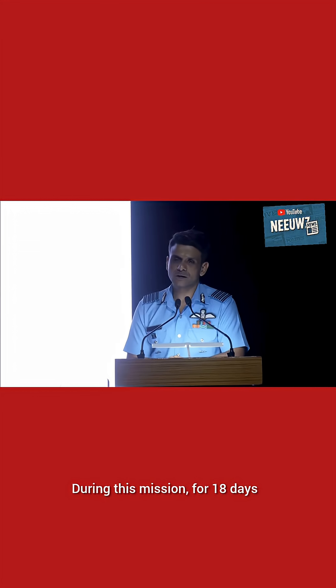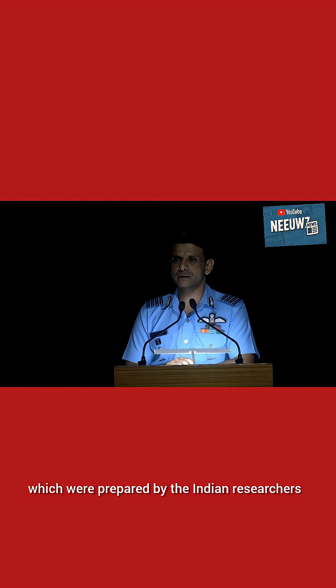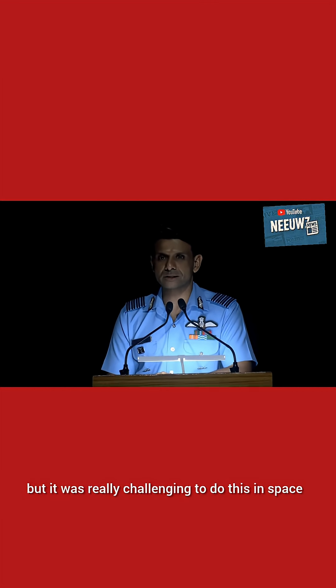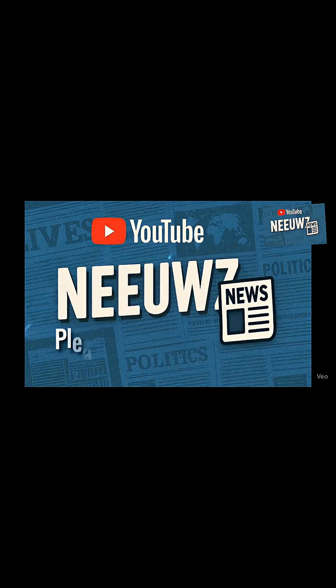During this mission, for 18 days, I carried with me seven experiments which were prepared by Indian researchers. I never really thought about it, but it was really challenging to do this in space because everything changes — the space around you changes, your body changes.